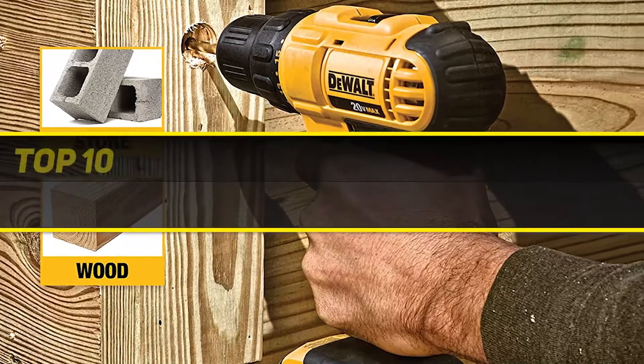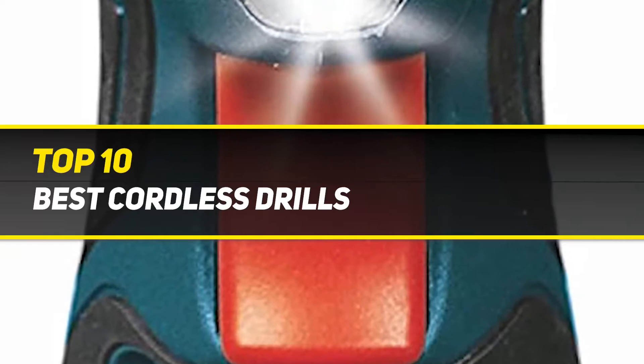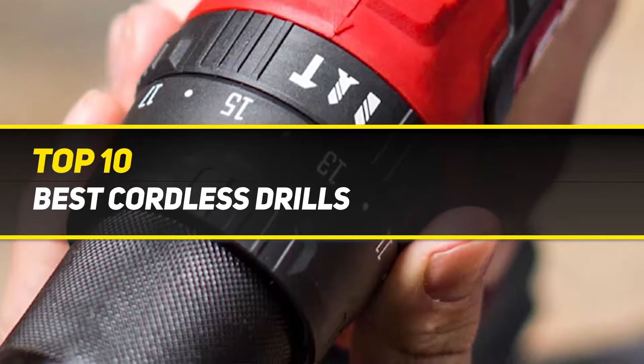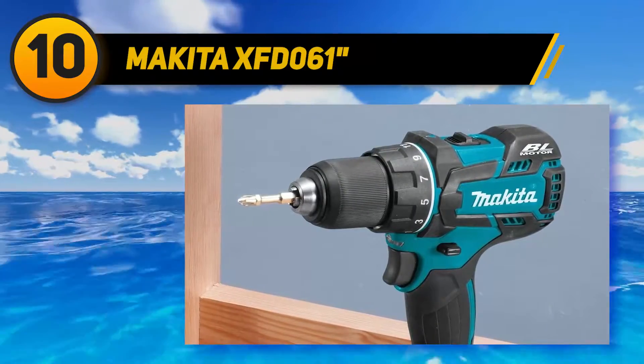10 Best Picks presents the Top 10 Best Cordless Drills. Starting at number 10: the Makita XFD061.